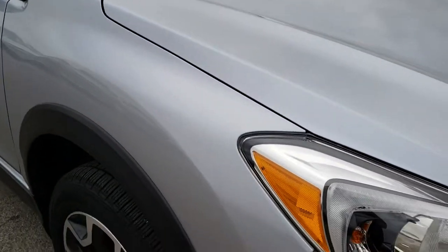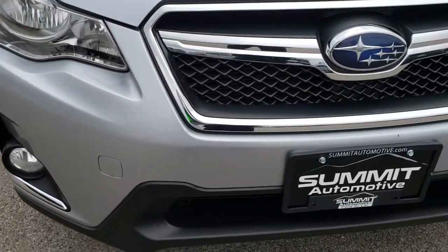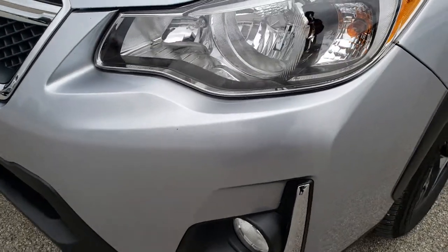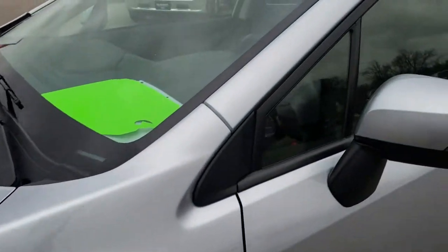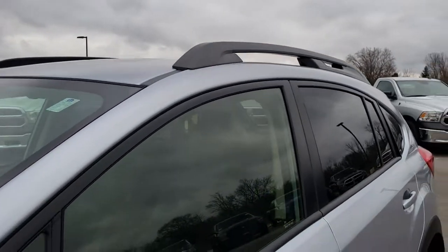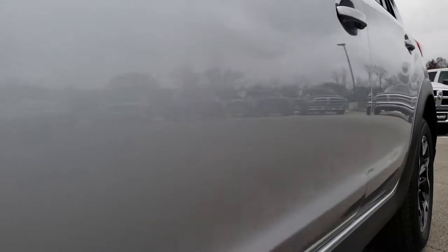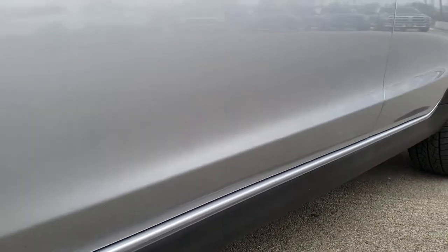This vehicle has the 2 liter dual overhead cam motor which has 148 horsepower. From this HD video you will be able to tell that this car is extremely clean all the way around inside and out. We shoot all of our videos in 1080p, so if you have HD capabilities on your computer, tablet or smartphone device, turn them on right now because it is like you're right here looking at the vehicle with me.